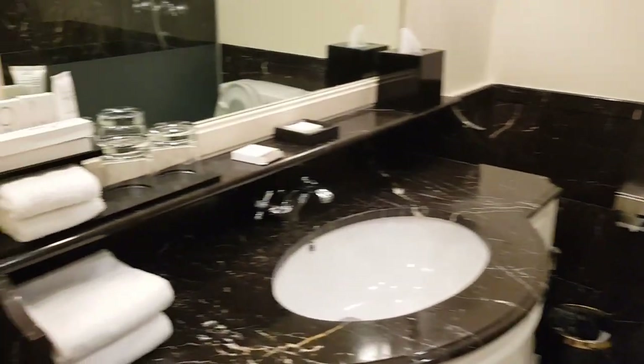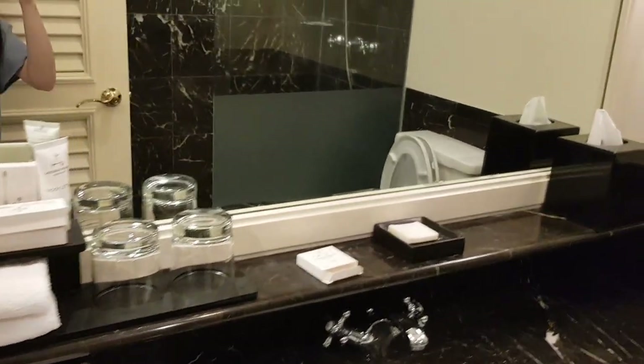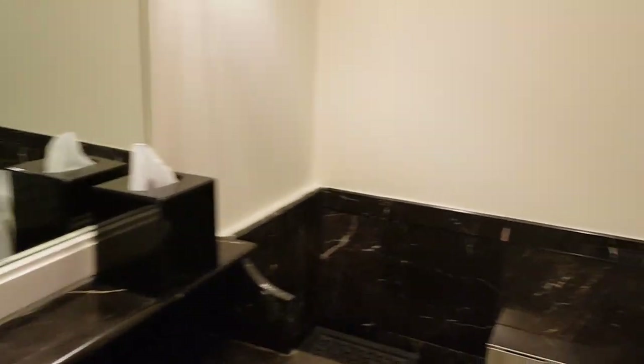Now let's take a look at the bathroom. It comes with all the necessities with a beautiful marble design and a rain shower as well.